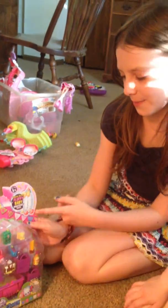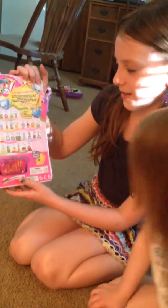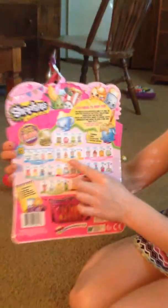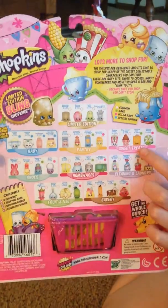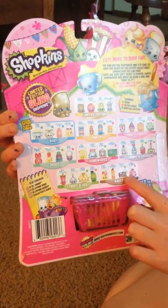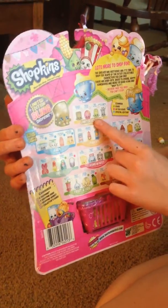This one includes a fluffy baby, and on the back you can see there are lots of categories you can get them from, like fluffy baby, the pantry, sweet treats, the shoes, the homewares, the cleaning and laundry, fruit and veg, and the bakery. And if you're lucky you'll get a limited edition.